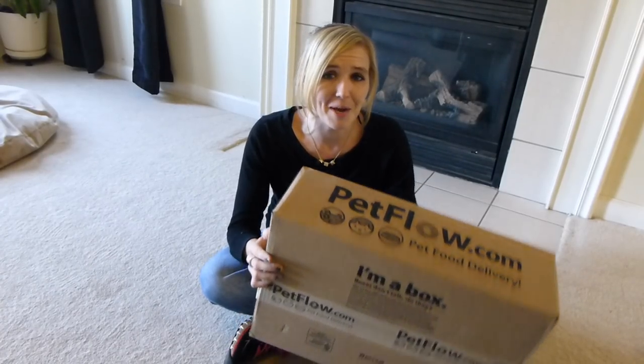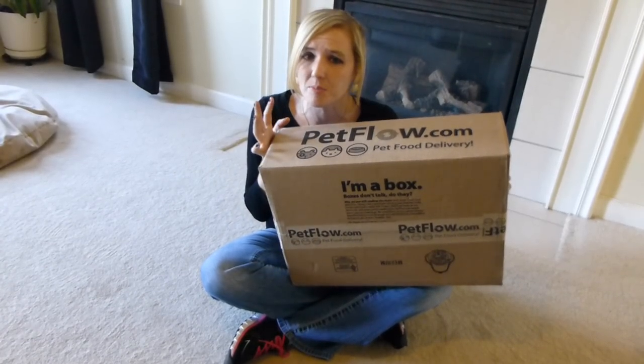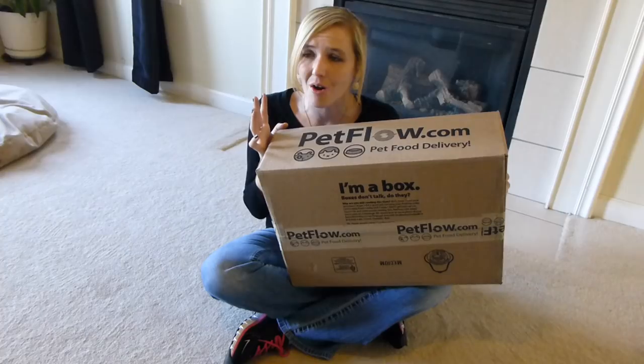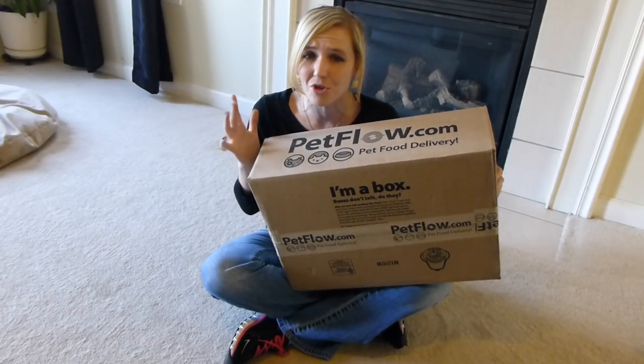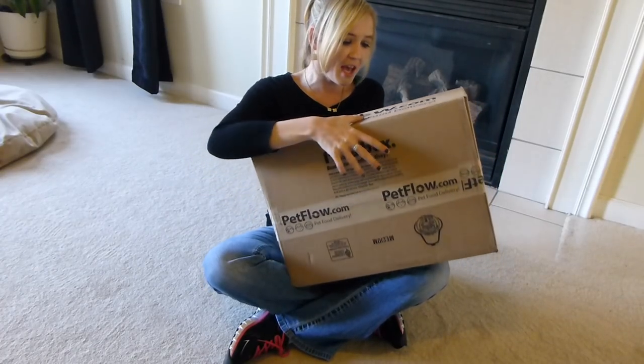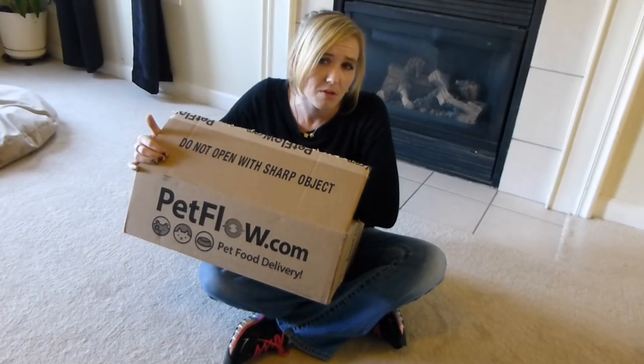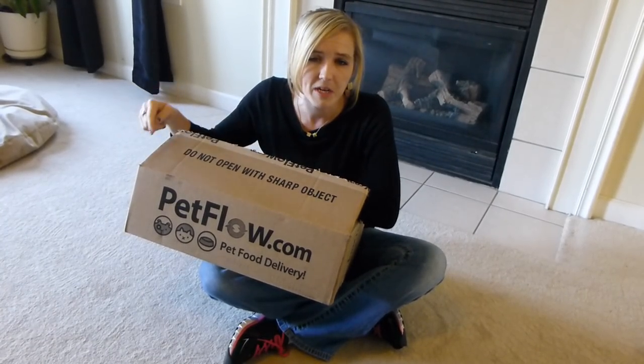What's up guys? We've got a puppy dog supply haul for you. This is from PetFlow.com. We get a lot of our dog supplies on PetFlow. They are an awesome site. They have a lot of good prices. Most of the time they're the lowest price around. I really like their company. And also if you guys want to get $10 off your first $40 purchase, you can use my link below.